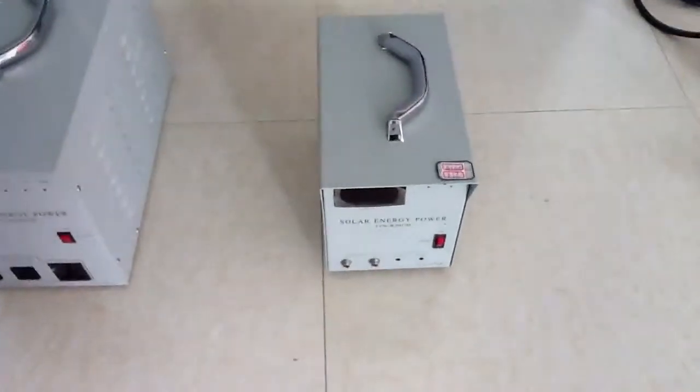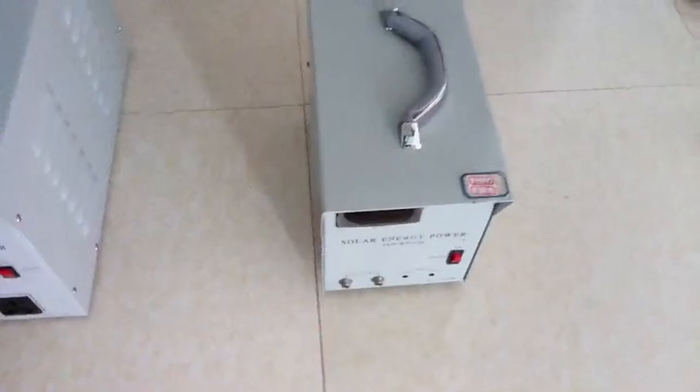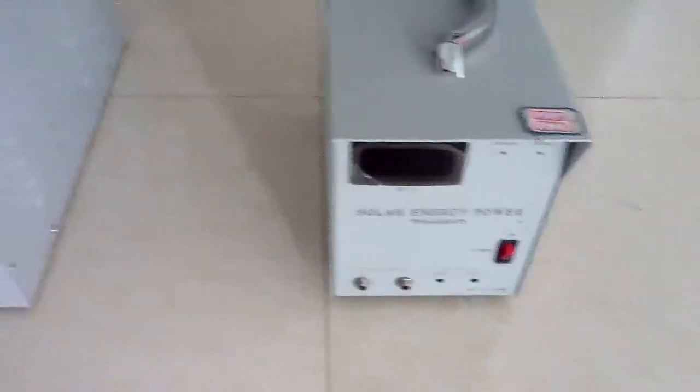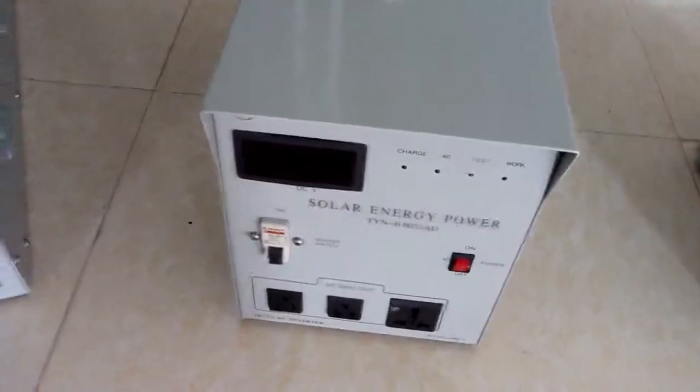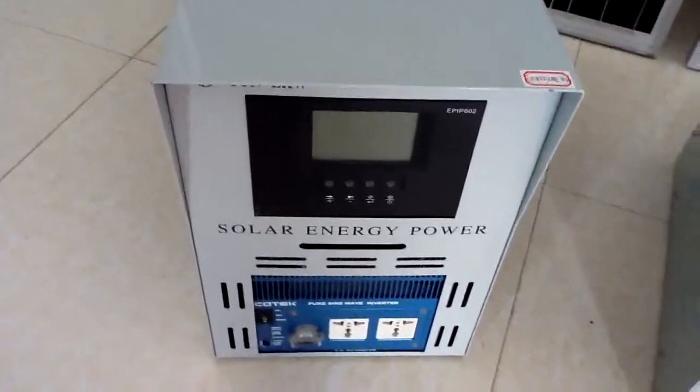This is the control box under the solar inverter. These are the solar panels.